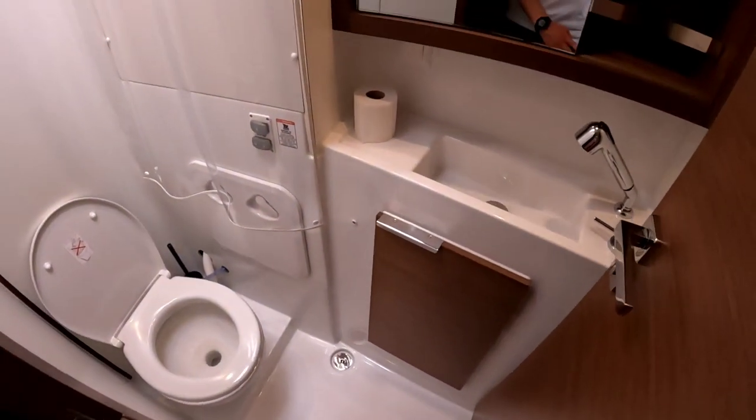There are some controls for electronics here, but that's not bad — that's only for the skipper. And of course a private toilet like in all the other cabins.